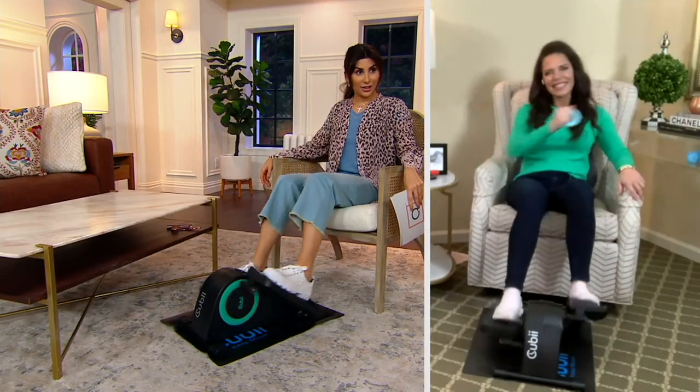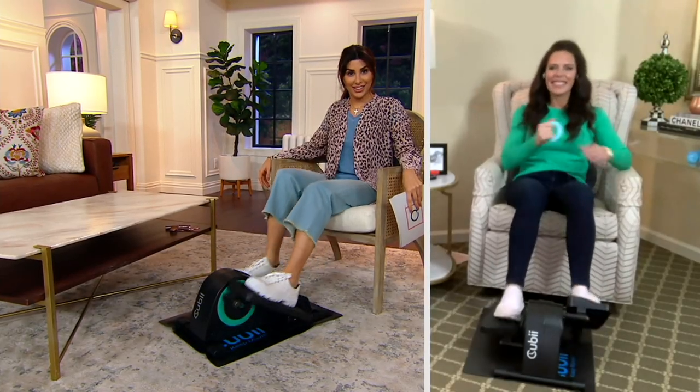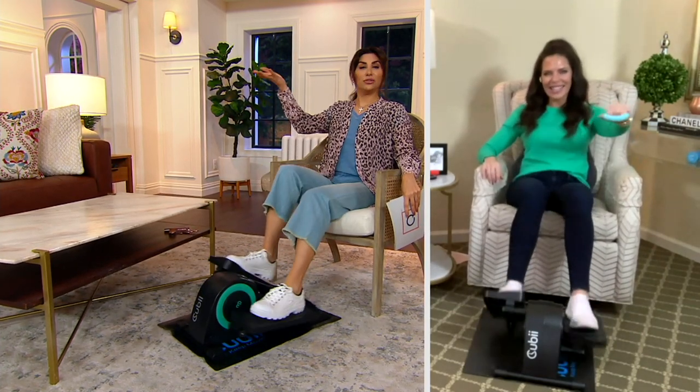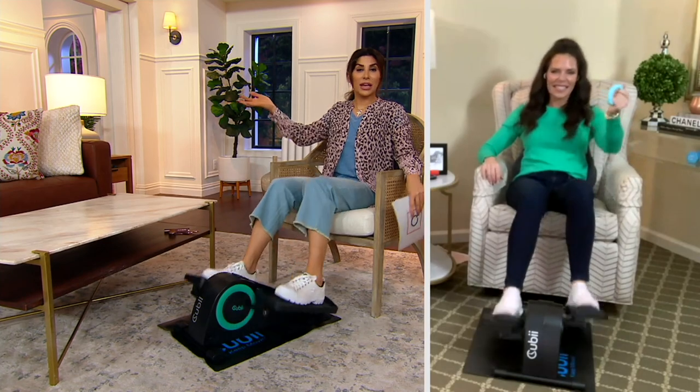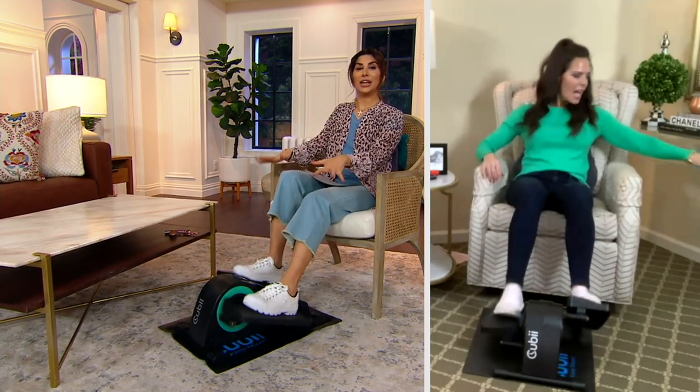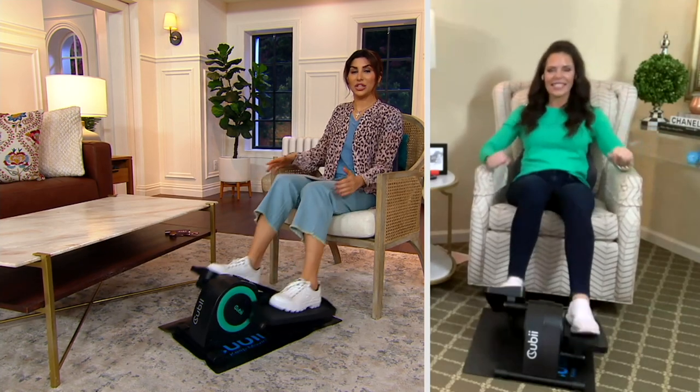I'm sitting here and I am burning calories. I am moving my body while I'm seated. I could have a television in front of me, I could be sitting at a desk, maybe getting some work done because the QB is so compact and easy to use.